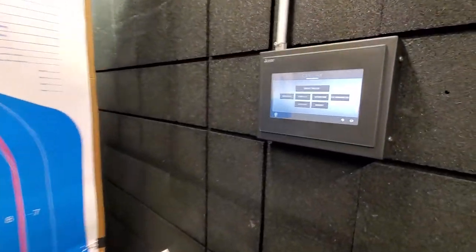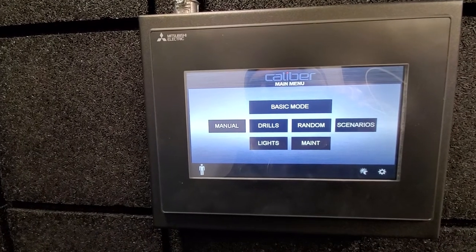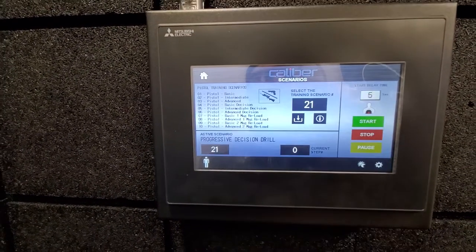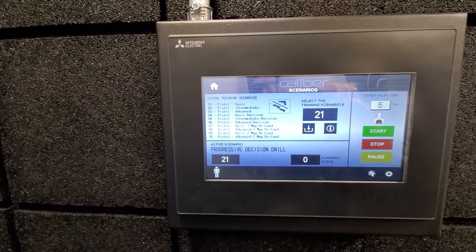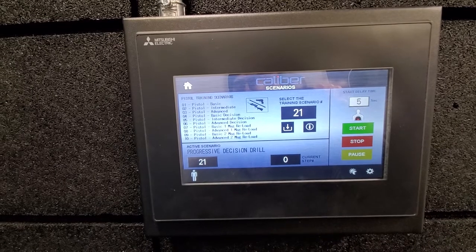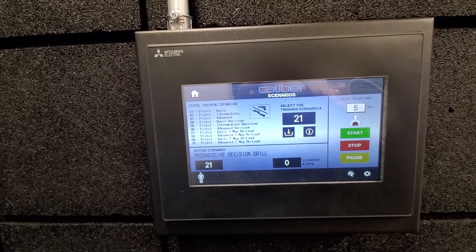We're going to start with the Target Retrieval System. You've got a few different options — I'm going to show you the coolest one first. This is scenario-based training. You have a hundred different things you can choose from. I've loaded up number 21, which is a progressive defense drill. We're going to go ahead and start that.